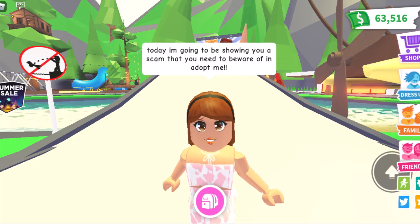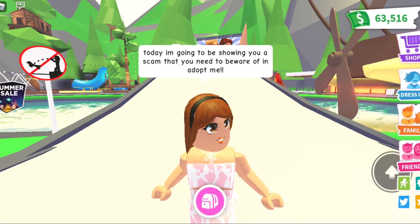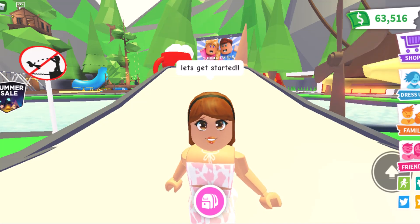Hey guys! Today I'm going to be showing you a scam that you need to be aware of in Adopt Me. Let's get started!